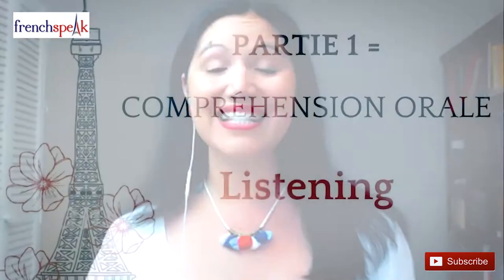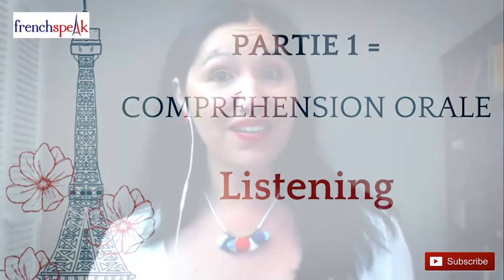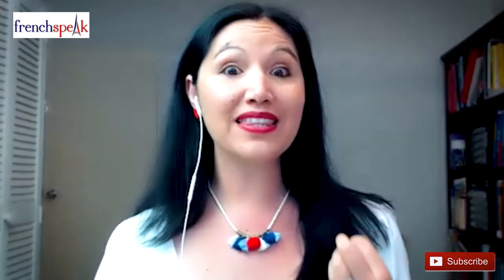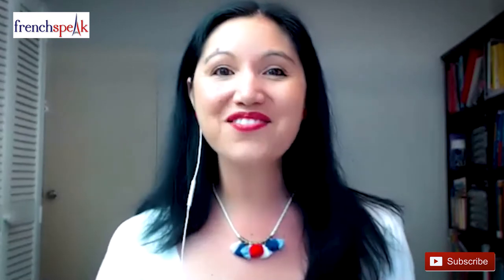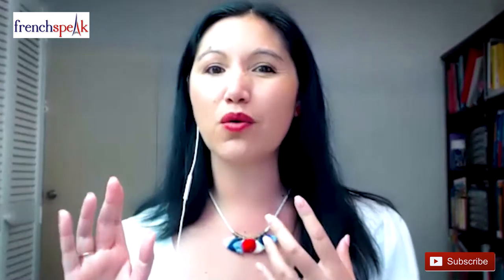The first part is listening, Compréhension Orale. Here, you will listen to 3 or 4 short recordings. In total, it lasts 25 minutes. These always relate to everyday life, and you'll listen to each recording twice with a short 30-second break. Then answer specific questions, and these often require you to write numbers, a short reply, or a choice from a multiple choice list.